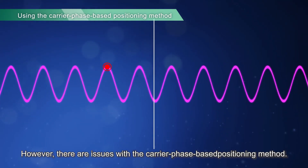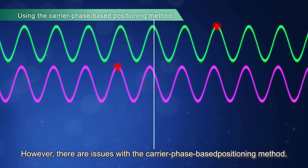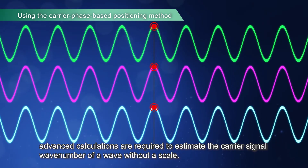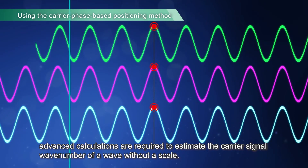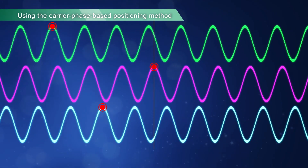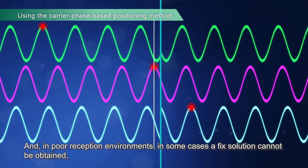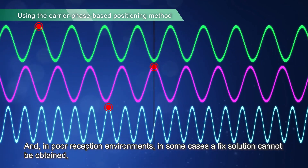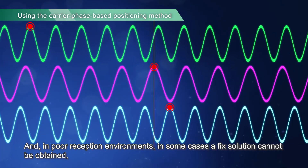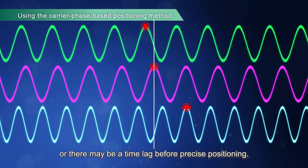However, there are issues with the carrier phase-based positioning method. Unlike with code-based positioning, advanced calculations are required to estimate the carrier signal wave number of a wave without a scale. And in poor reception environments, in some cases a fixed solution cannot be obtained, or there may be a time lag before precise positioning.